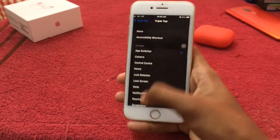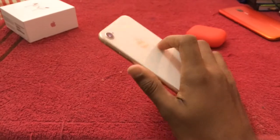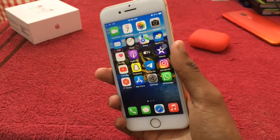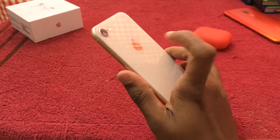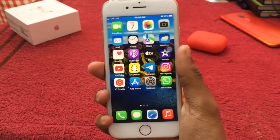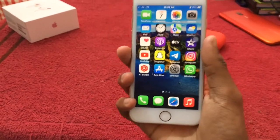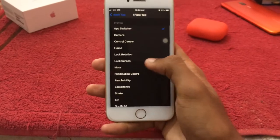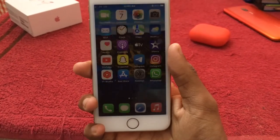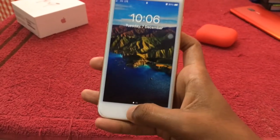Now I will show you. I will double tap here in the Control Center. Again, double tap here — the Control Center closes out. Now I will double tap here in the app switcher. Again, I will customize the app switcher. I will lock the screen with a triple tap. Now see — this is the most important feature.